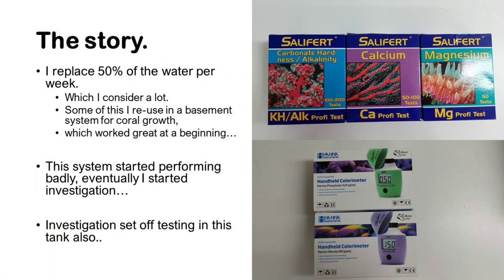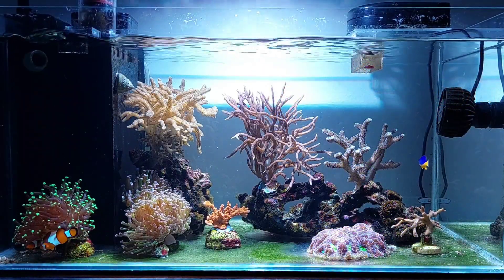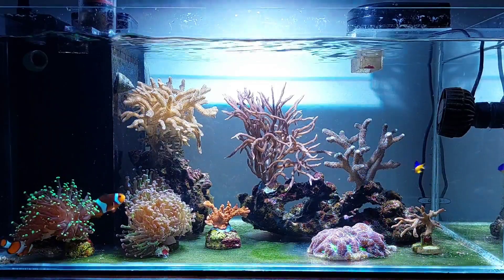The investigation led to testing, and also testing in this tank. I started testing alkalinity, calcium, magnesium, phosphate, and nitrate as well.